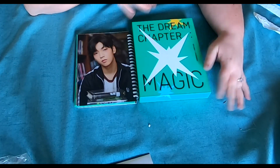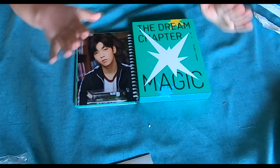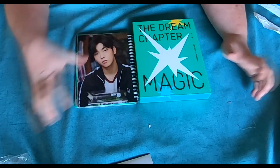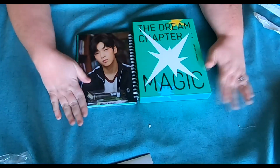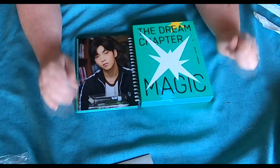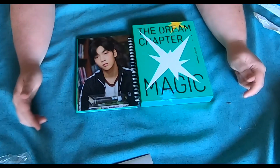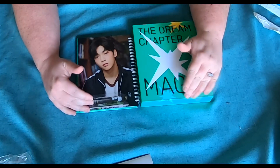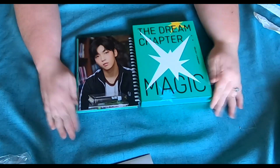That is the new TXT Dream Chapter Magic album — I'm really excited to finally have this in my hands and add it to my K-pop collection. As I was flipping through, my bias Soobin just sealed the deal for me. Thank you guys for watching! If you have other K-pop groups you love, let me know your favorite songs down below, because I'm starting to explore the genre outside of BTS and TXT and want to expand my horizons.